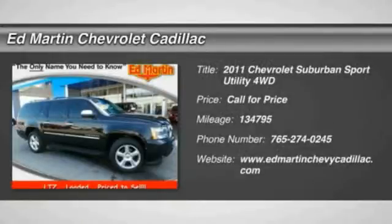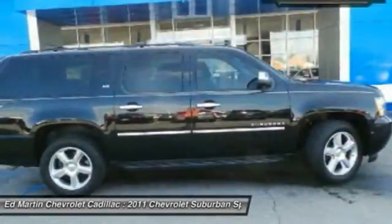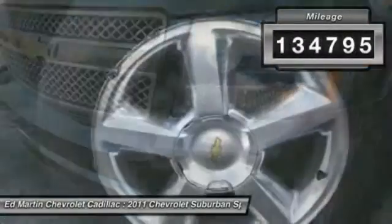2011 Suburban. The Suburban excels at towing heavy trailers, hauling loads of people and gear, and enduring hard use and rugged terrain. This vehicle has less than 135,000 miles.